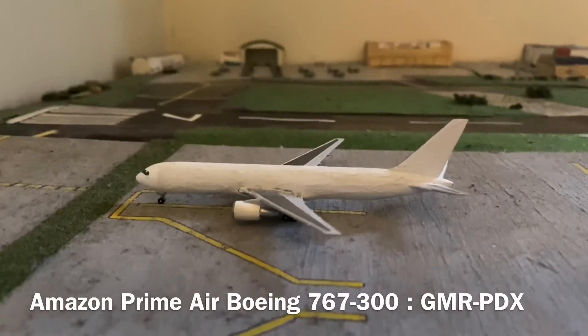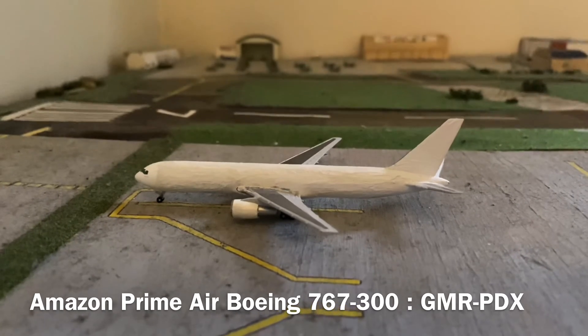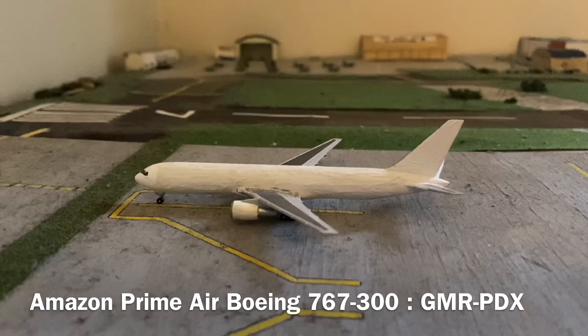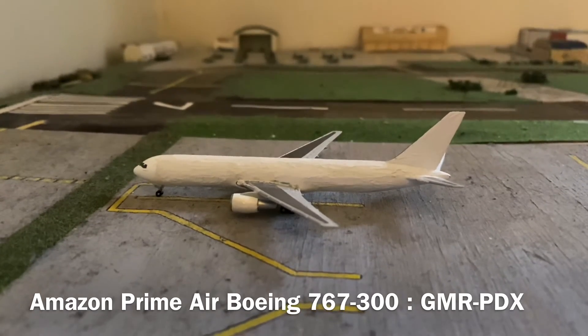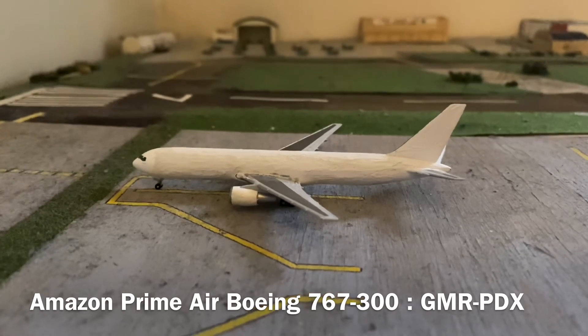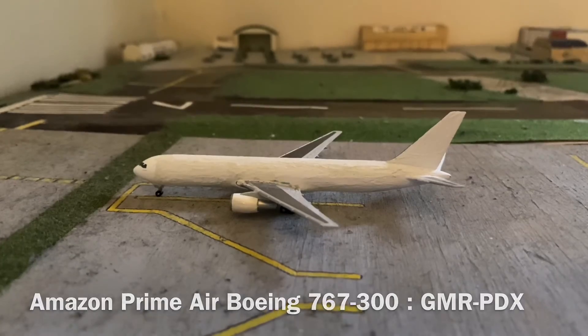And lastly, for the final aircraft of the airport update, we have this Boeing 767-300 freighter of Amazon Prime Air. This aircraft arrived in from Miami, Florida and will be departing out to Portland PDX in approximately an hour.